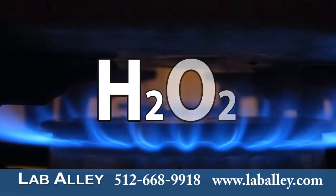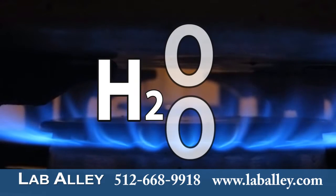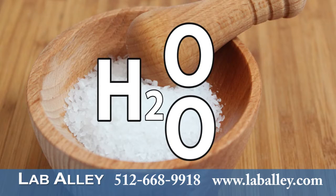Hydrogen peroxide decomposes into water and oxygen when heated, or in the presence of substances such as salts of iron, copper, manganese, nickel, or chromium.